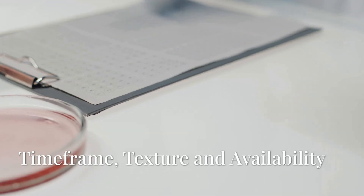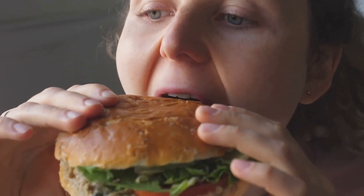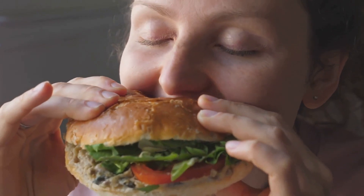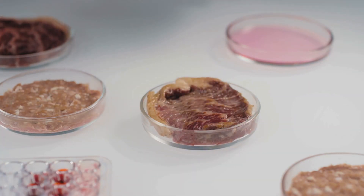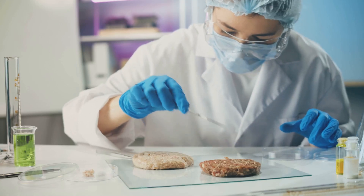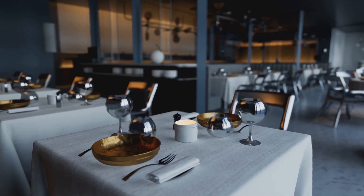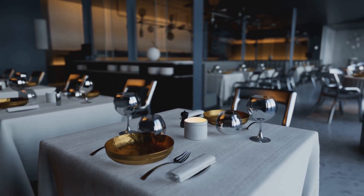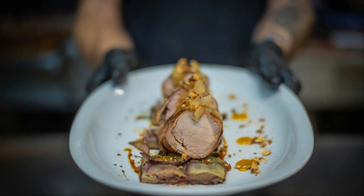From cell to cutlet, how long does the process take? Depending on the type of meat, it can take anywhere from two to eight weeks to grow a batch. And the big question — does it taste like real meat? Early testers say yes. The texture and flavor are remarkably close to conventional chicken and beef, though some say it still needs refining to mimic that familiar mouthfeel perfectly. A few high-end restaurants are already serving cultivated meat, mostly in pilot programs. It's still expensive, but chefs and foodies are lining up to try it.